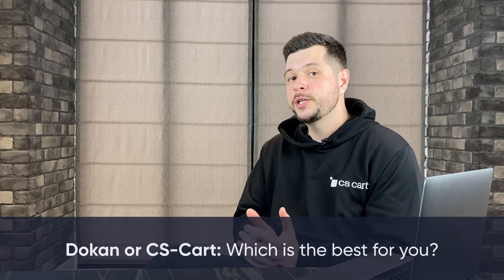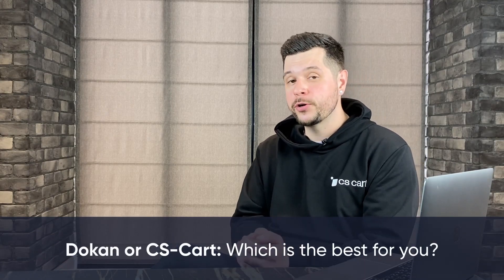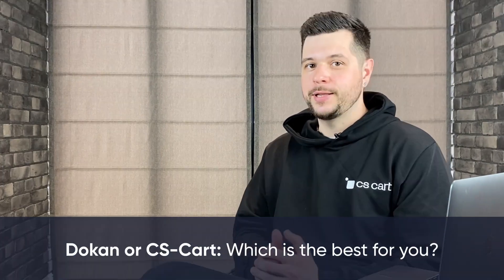Last time we talked about how ShareTribe stacks up against CS-Cart for building marketplaces. Today we're going to look at Dokkan and see what it offers and how it compares to CS-Cart. Let's jump right in!